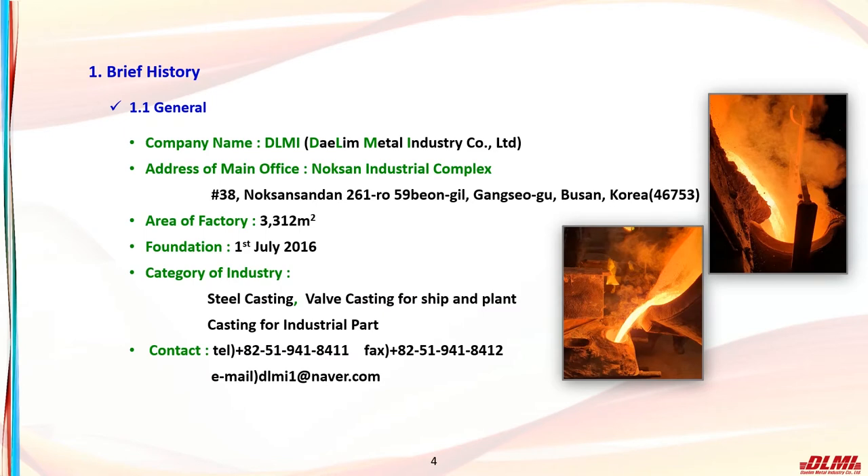Dalim Metal Industrial Co., Ltd. is located in Noksan National Industrial Complex in Busan, Republic of Korea. The factory site is 3,312 square meters and was established on July 1, 2016. The main product is steel casting, which mainly produces valve materials used in ships and plants, and some industrial parts are also produced.